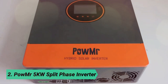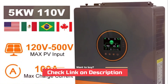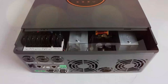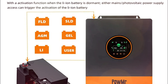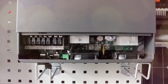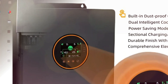At number 2, the Palmer 5KW Split Phase Inverter. The Palmer 5KW Hybrid Solar Inverter is a powerful solution for both on-grid and off-grid solar energy systems. With a maximum output of 5,000W and multiple output options — 120V, 208V to 240V — this inverter supports single-phase, split-phase, and three-phase devices. It features a 100A MPPT solar charger and fast 10-millisecond switching, and is compatible with 48V lithium-ion and lead-acid batteries.